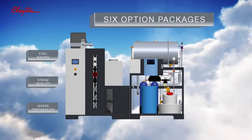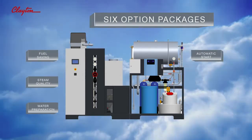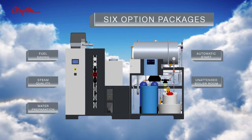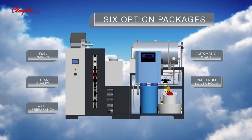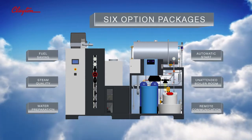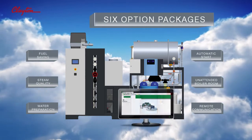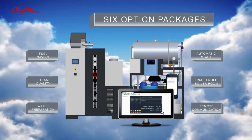Startup can be made easier with the automatic start package, and the unit can run unsupervised for even longer with the unattended boiler room package, which includes two additional safeguards. The final option is the remote communication package, which can transmit the running status to a remote PC or by SMS to a mobile phone.